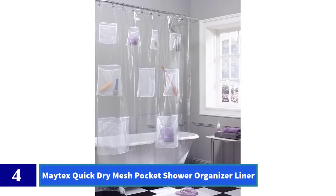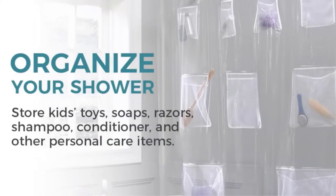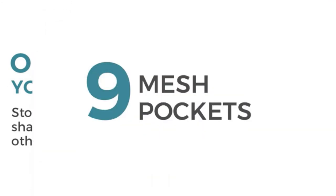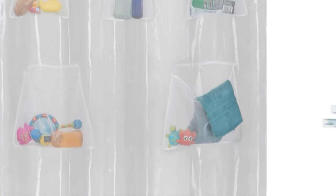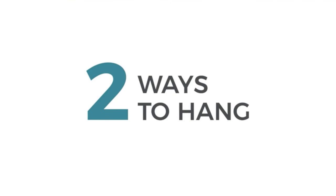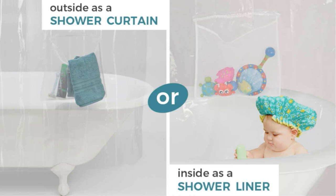Number 4: Matex Quick Dry Mesh Pocket Shower Organizer Liner. The Matex Quick Dry Mesh Shower Liner and Organizer is not only fantastic at keeping water inside the tub, but it also has the added benefit of providing extra storage for your personal goodies. This clever liner features nine mesh storage pockets to hold bottles of shampoo, razors, loofahs, or anything else you need to grab in a pinch. Each pocket has the capacity to hold up to one pound of product, and the metal grommets are sturdy enough to ensure that your shower rod and hooks never cave under the pressure of the added weight. Made of 100% waterproof PEVA.